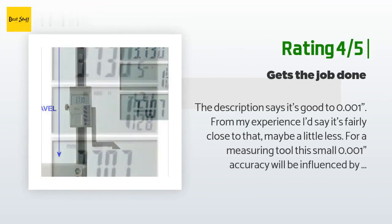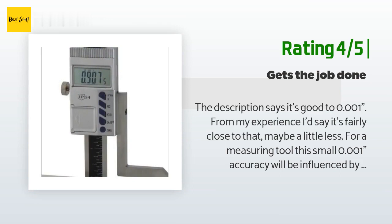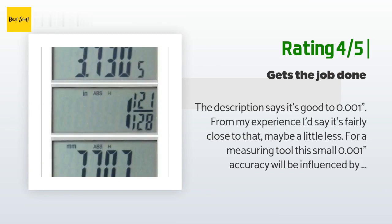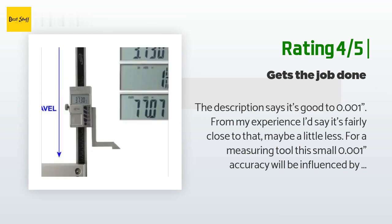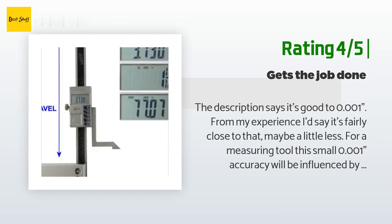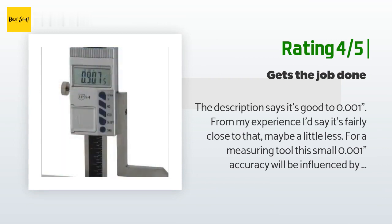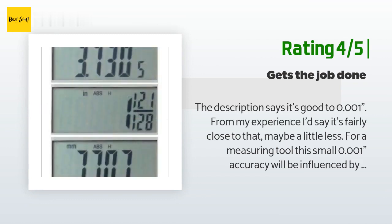Another happy customer said the description claims 0.001 inch accuracy and from their experience it is fairly close, maybe a little less. For a measuring tool this small, 0.001 accuracy will be influenced by how hard you press on different parts more than the actual device. They purchased it primarily to measure tool heights to set up an offset table for a CNC machine and it mostly works for that. One feature they wished it had was a way to slowly increment up or down, since it's hard to get the movable part exactly where you want it. Some kind of incremental adjustment would be a great feature.